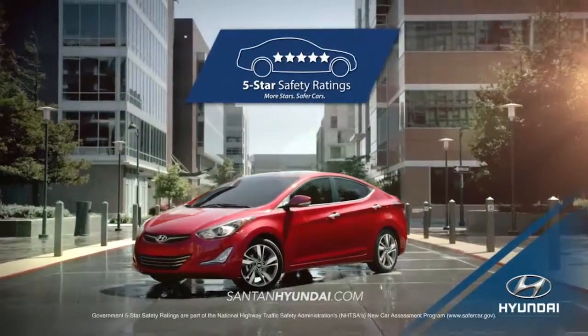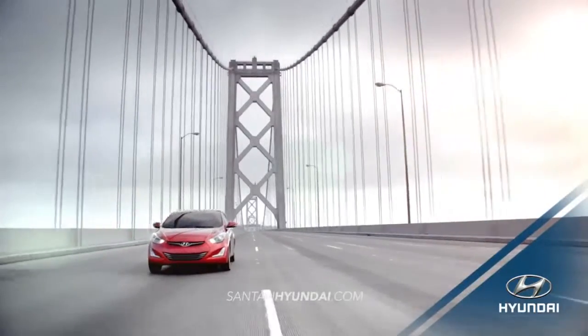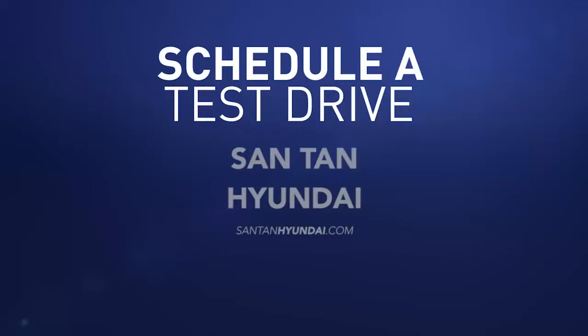Loaded with safety features that earned it a five-star safety rating from the NHTSA, the 2016 Hyundai Elantra has everything you need to stay safe on the road. So schedule a test drive of your very own at Santan Hyundai today.